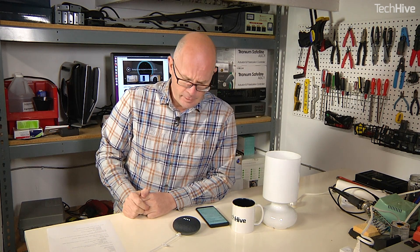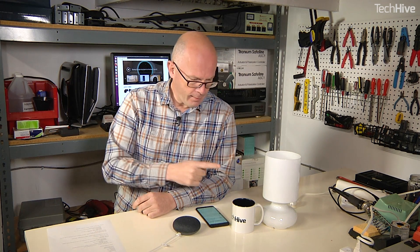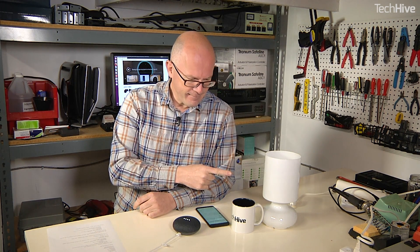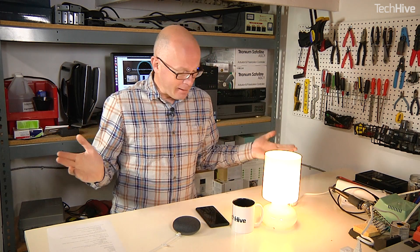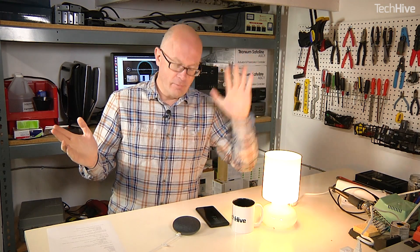Hey Google, good morning. [Google Assistant responds: Good morning, Martin.] And the radio? And there's the radio. Hey Google, stop. So that's it — lamp comes on, radio comes on.